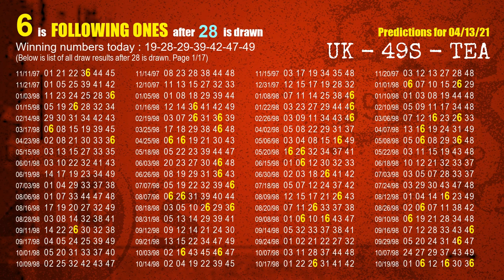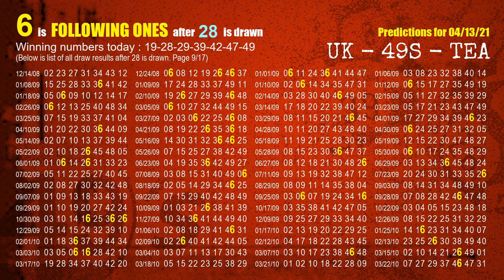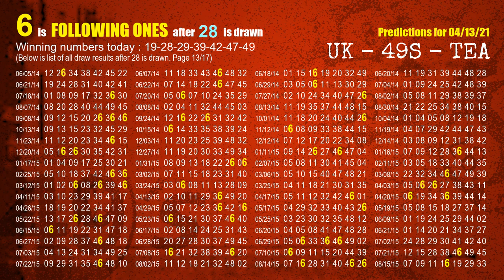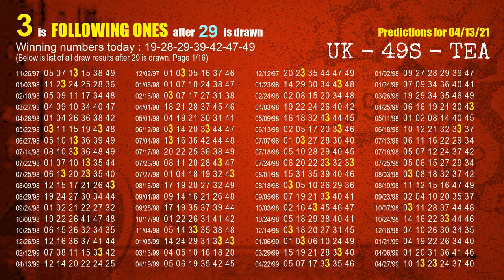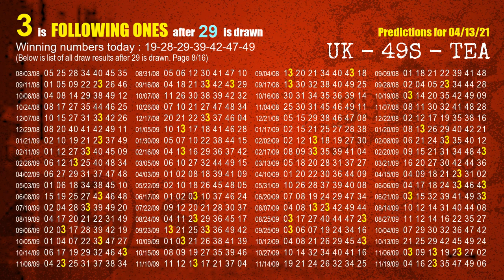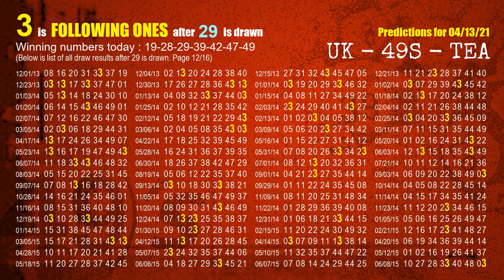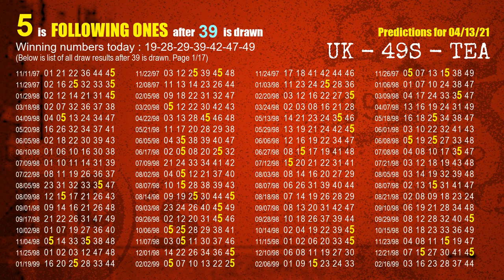The second winning number is 28. The most frequently following units digit is 6 when 28 is the winning number in the last draw. The third winning number is 29. The most frequently following units digit is 3 when 29 is the winning number in the last draw. The fourth winning number is 39. The most frequently following units digit is 5 when 39 is the winning number in the last draw.